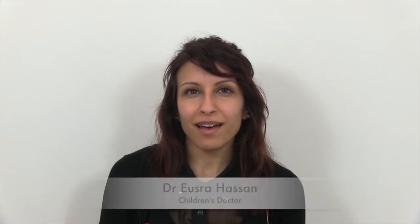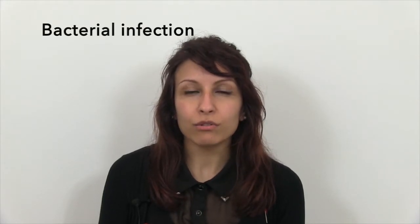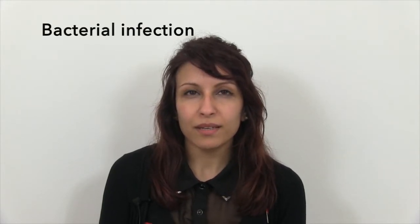Hello, my name is Yusra. I'm one of the children's doctors and I'm going to talk to you about scarlet fever today. Scarlet fever is an illness that is quite common in the pediatric or children's population, and it is an illness that's caused by a bacteria or a bug called group A streptococcus.